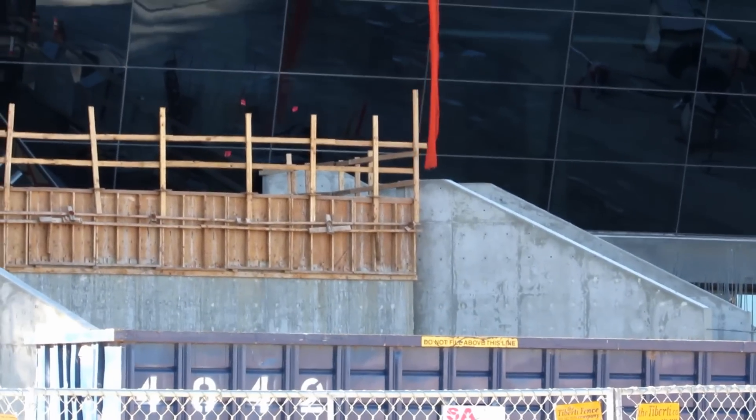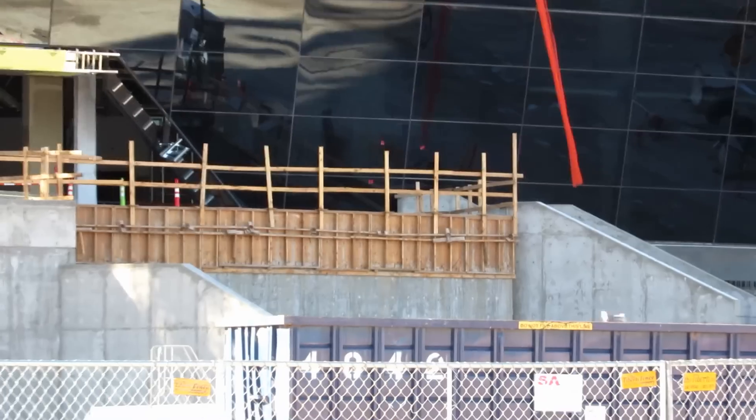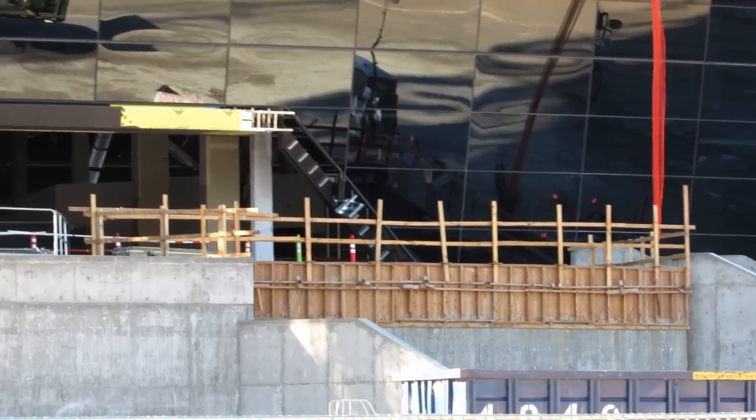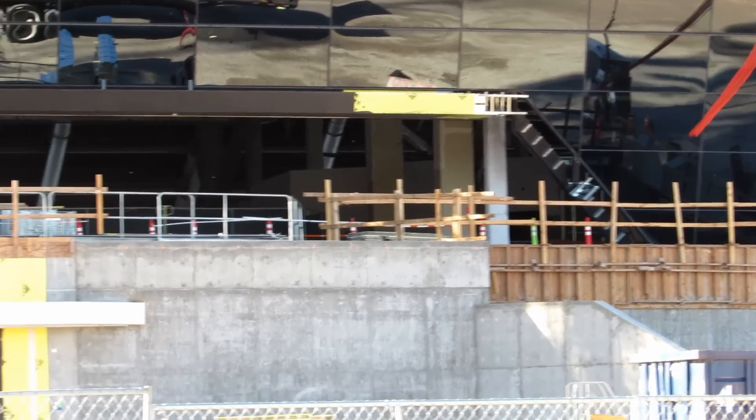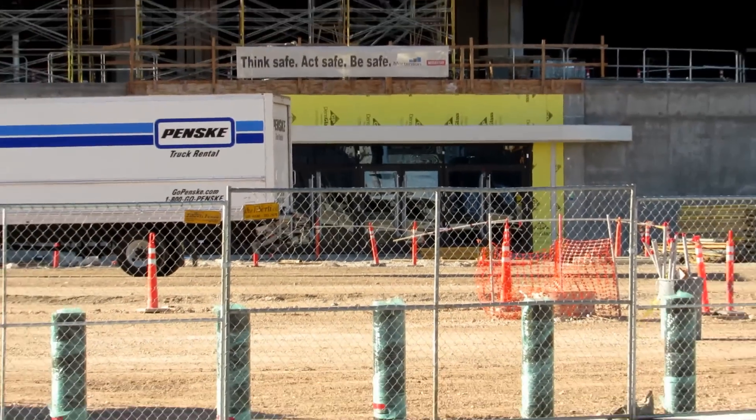So this is going to be the main north entrance - they're putting stairs in over here. There's the main entrance up there, and then down below again that would be like a Raider image store.